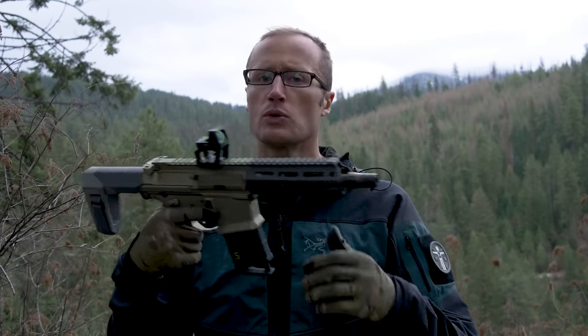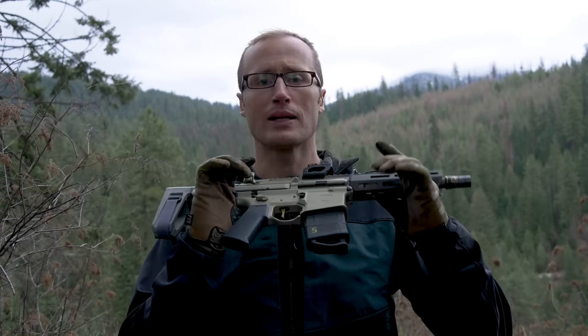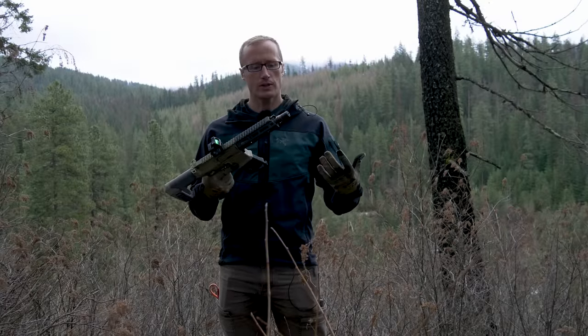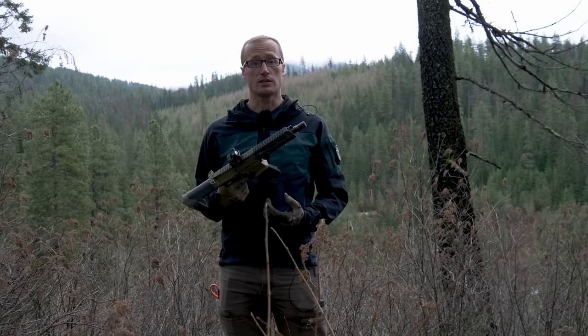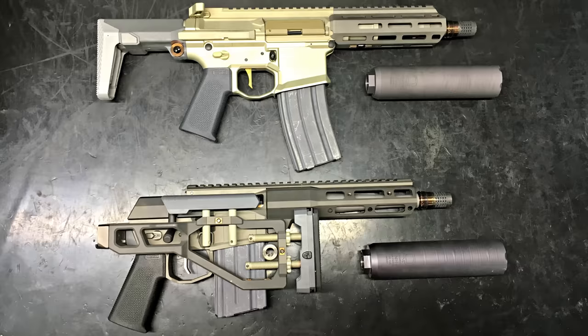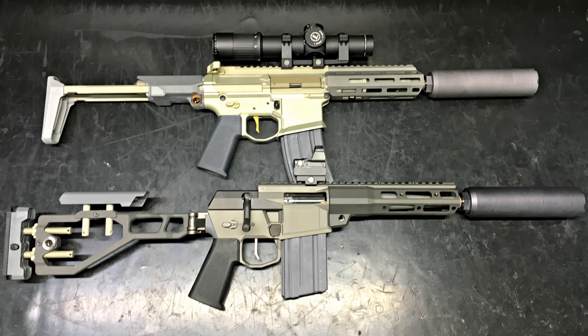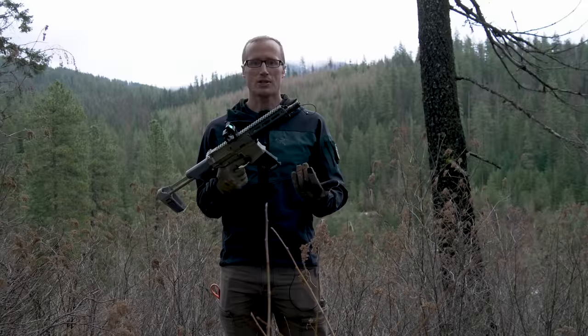Hey everyone, it's Ivan from KitBadger.com here to tell you about something pretty cool that Q is doing within the industry. In fairness, they're actually doing quite a few cool things — whether it's their Honey Badger, their Mini Fix, 8-6 Creedmoor, 8-6 Blackout, whatever it ends up being called, their suppressors, the Erector — a bunch of cool stuff.